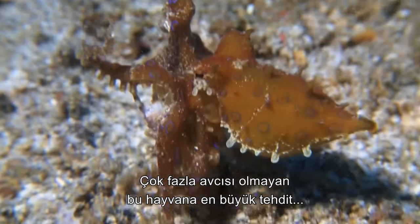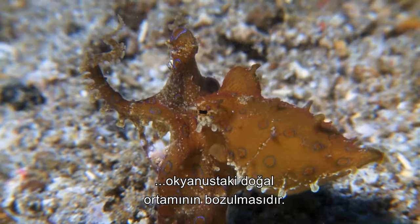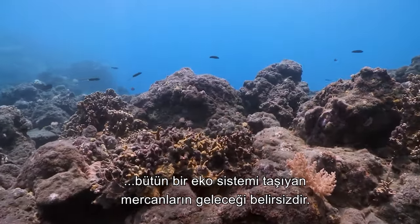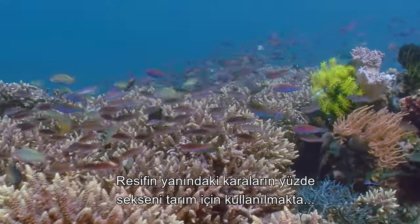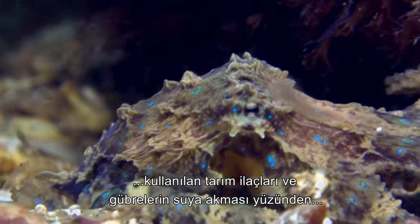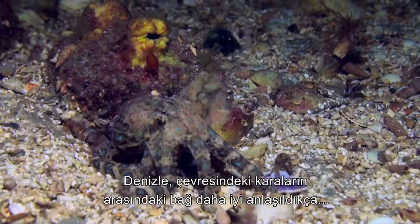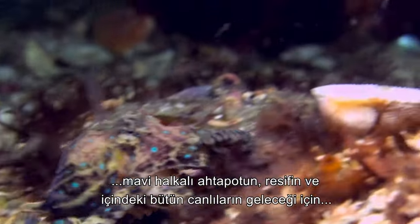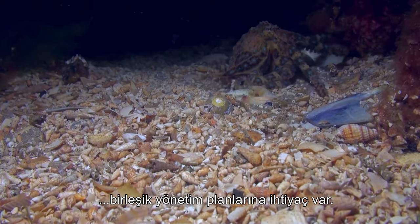Facing few threats in the wild, the greatest danger to the blue-ringed octopus is the degradation of its ocean habitat. In the case of the Great Barrier Reef, the coral that underpins the entire ecosystem faces an uncertain future. With 80% of the land adjacent to the reef used for farming, the runoff from fertilizer and pesticides is a major health risk for the reef and the life it supports. As the connectivity between the environments of the land and the sea are becoming more widely understood, integrated management plans are needed to ensure the future of the blue ring, the reef and all the life it supports.